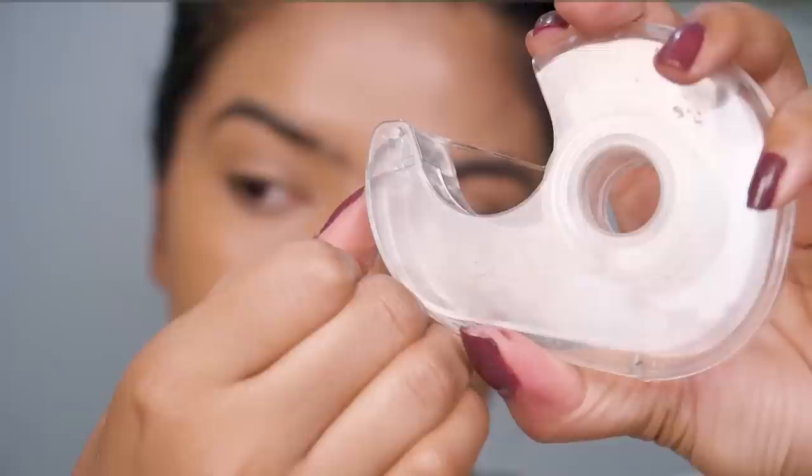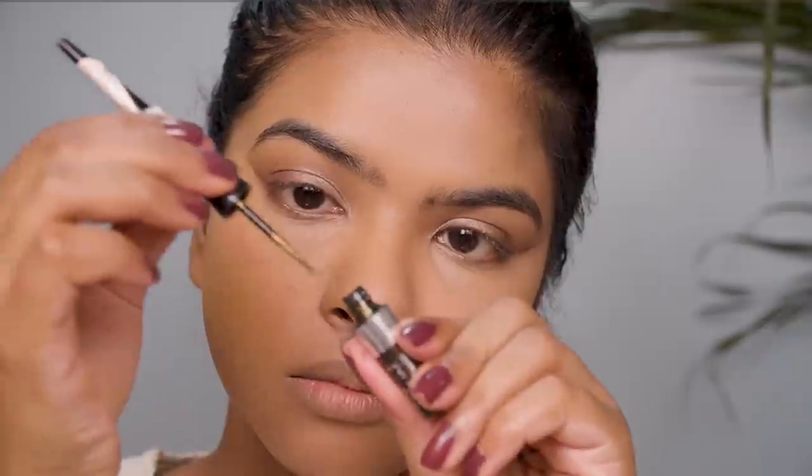Hey everyone, it's your girl Shalini, welcome back to my channel. In today's video I'm going to show you how I created this beautiful, very unique Arabic eyeliner look using sellotape and a beautiful olive gold eyeliner. I'll also be showing you all the products I've been using for my clear skin, because I have a lot of queries regarding skin prepping, and then we'll move on to makeup.